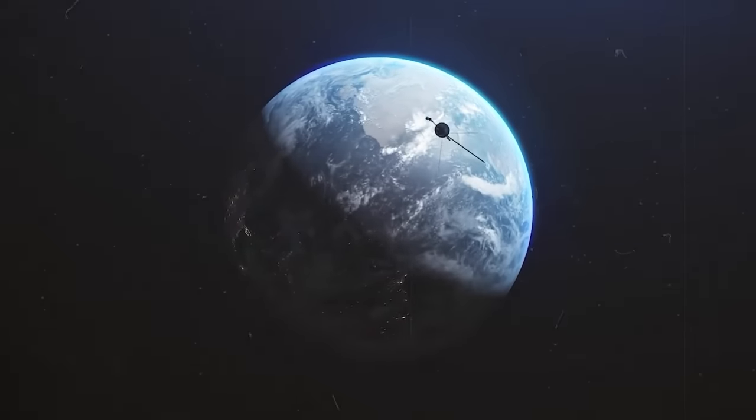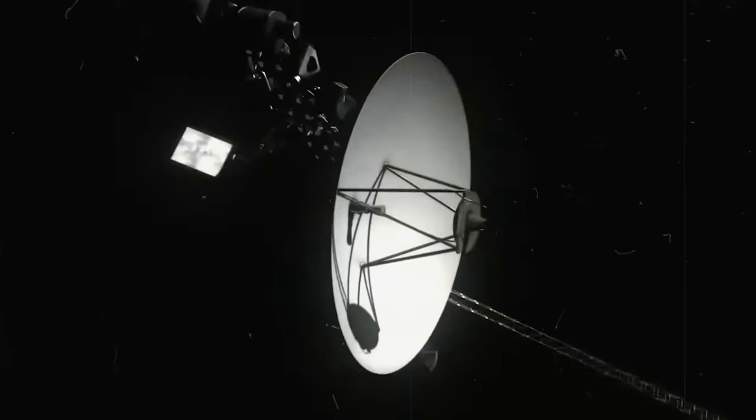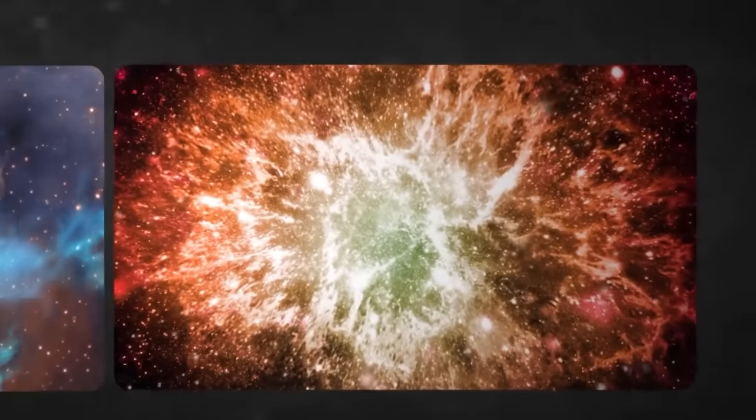There's nothing more exciting than discovering new things about the cosmic wonderland beyond our solar system. Finding secrets within our solar system alone was exhilarating, but exploring deep space is a different feeling altogether.